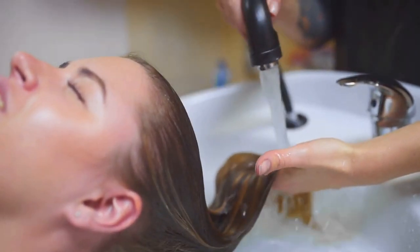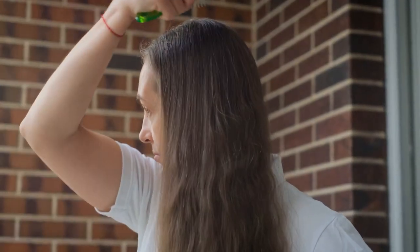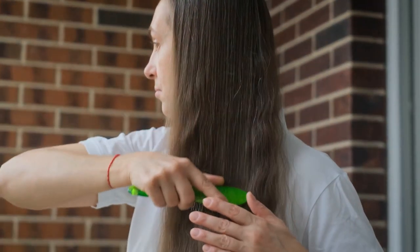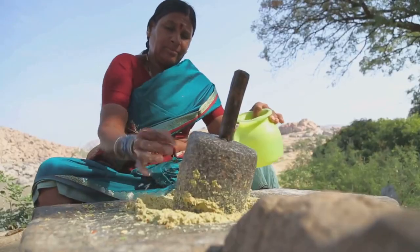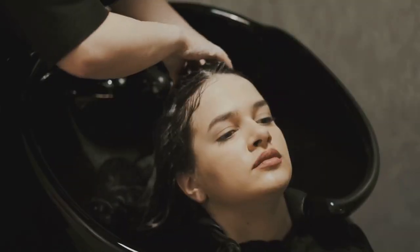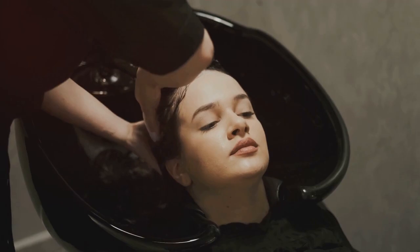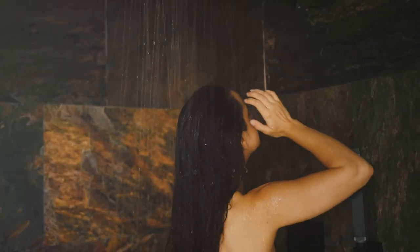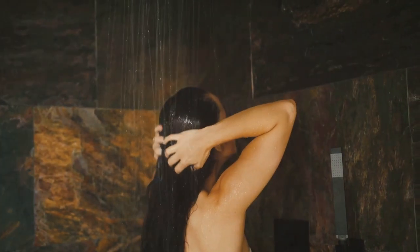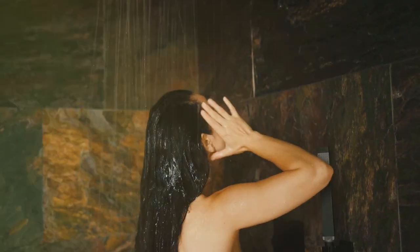You might be wondering, what's collagen got to do with hair? Well, collagen is the protein responsible for renewing cells in our body, including those that make up our hair. More collagen means more rapid hair growth. You can create an amla paste by grinding fresh amla or mixing amla powder with water. Apply this paste to your scalp and let it sit for about half an hour before washing it off with lukewarm water. Regular use can lead to stronger, healthier, and faster growing hair.